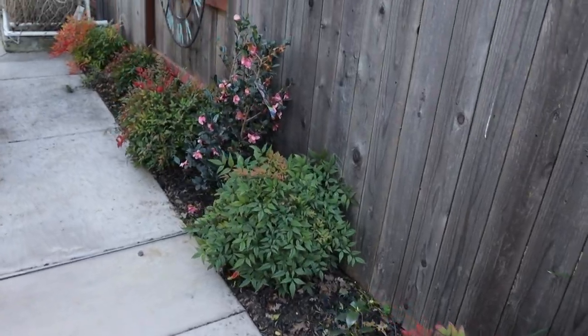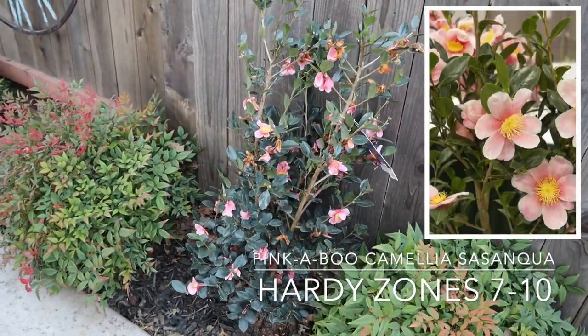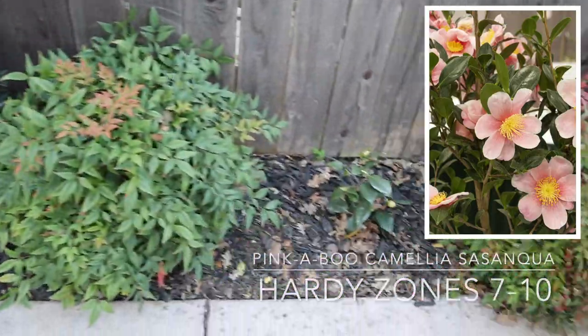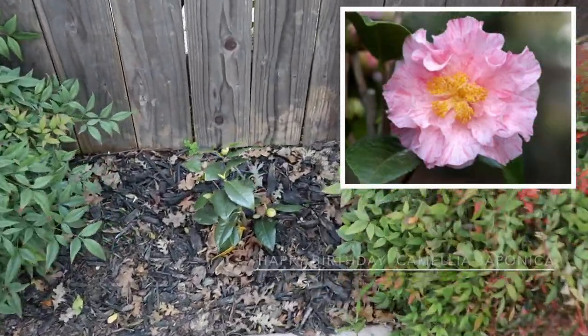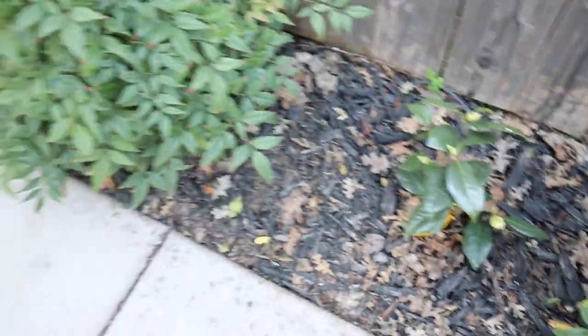Moving on, here's my Pinkaboo camellia sasanqua and then here's the Pinkaboo Happy Birthday that I got for my birthday. It is not blooming yet but I think it's coming soon.